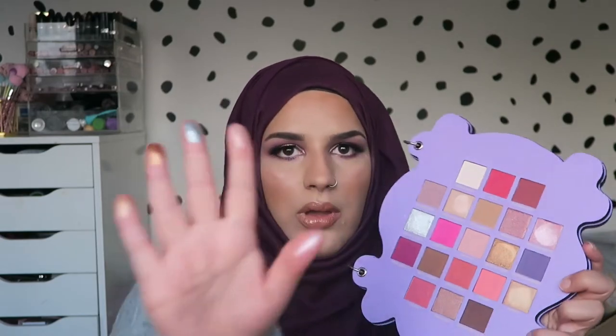Wow, I was not expecting it to be that pigmented - as you can see I'm a professional swatcher! That is so pigmented in one swatch. Okay, maybe we can justify the 20 pound price with that pigment. I spoke too soon on some shades, but I love this palette. It still feels a little cheap because of the material, but I think we could justify the 20 pound price tag from first swatches.